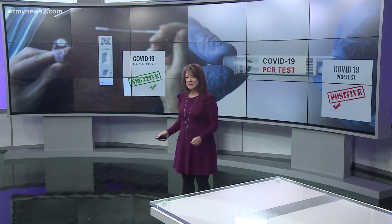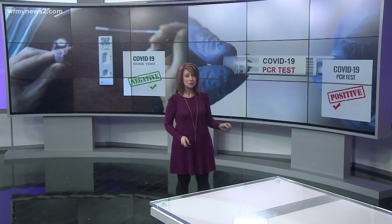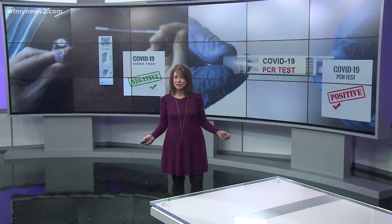We've got two COVID tests here. One is a rapid at-home test and it's negative. The other one is a PCR test through a clinic and a lab and it's positive. So is one of these wrong?